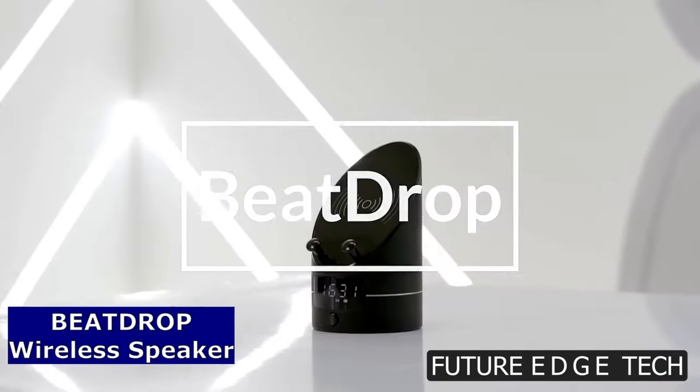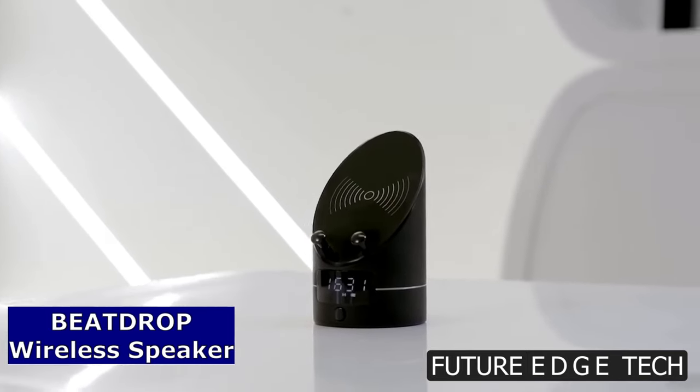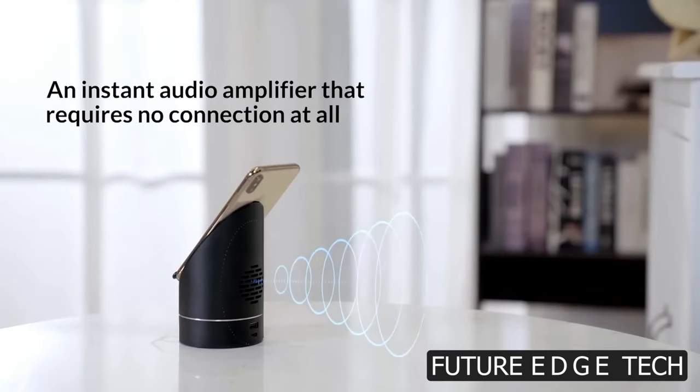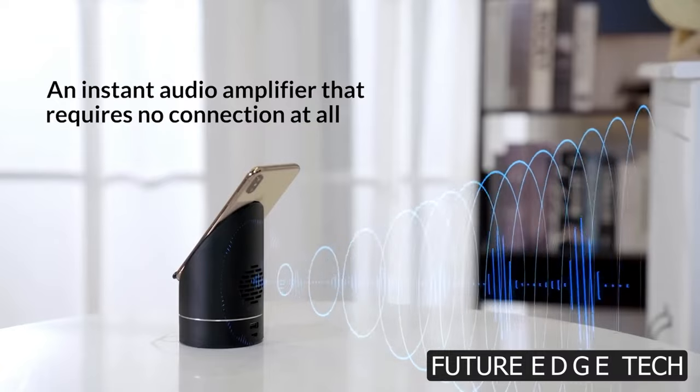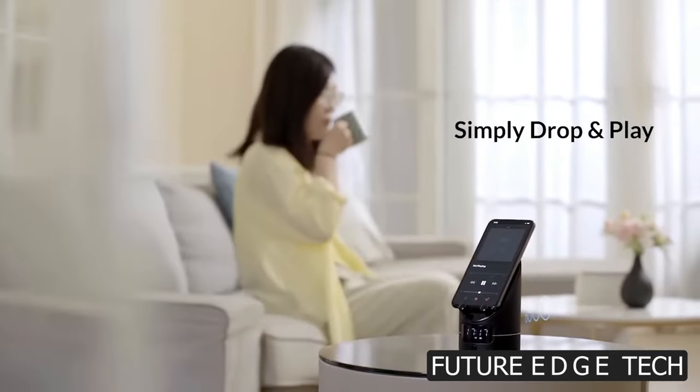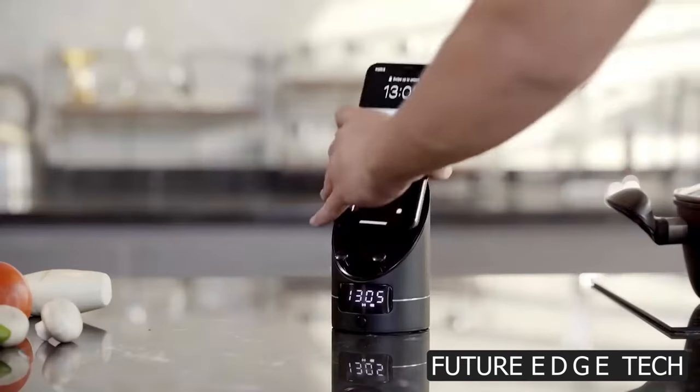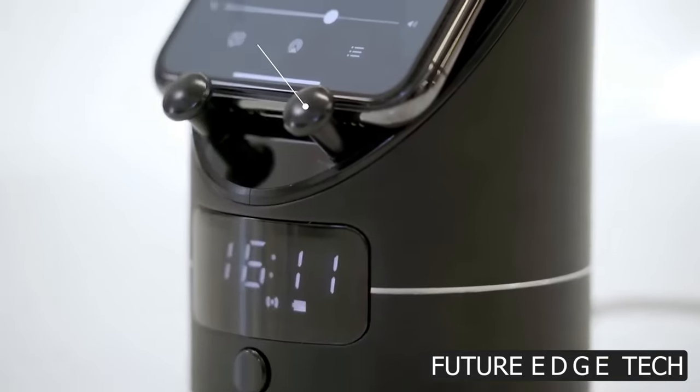Next, get ready to elevate your music experience with the BeatDrop Wireless Speaker, where powerful sound meets sleek design, giving you the freedom to take your music anywhere. Designed for those who demand both style and substance, the BeatDrop Wireless Speaker is the perfect blend of form and function. Take it from the beach to the boardroom, and let the music follow you wherever you go.